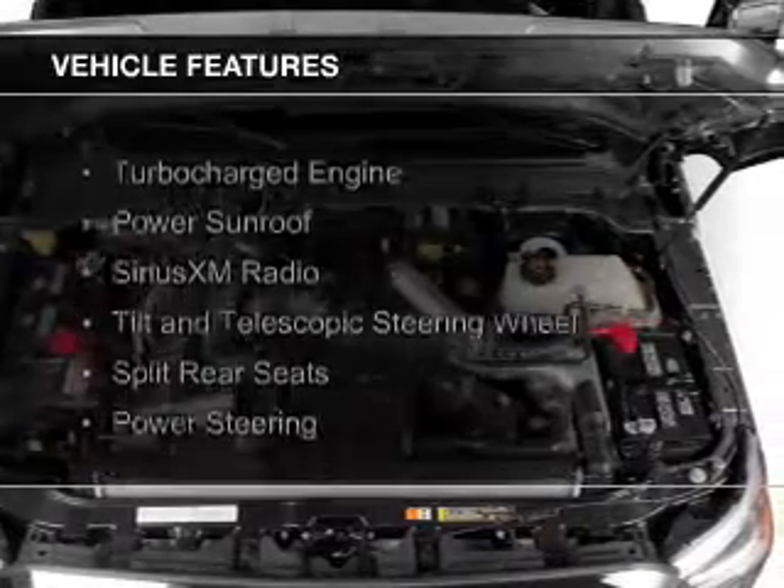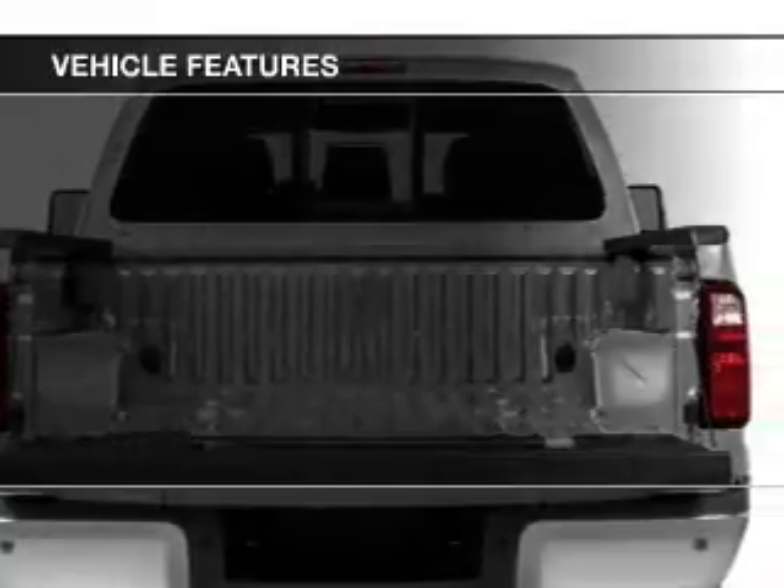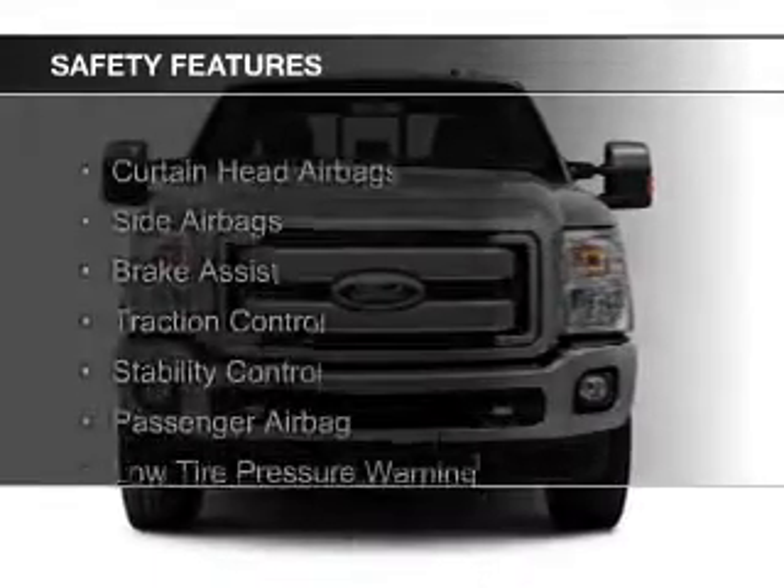The features include a turbocharger, a power sunroof, Sirius XM satellite radio, a tilt and telescopic steering wheel, split rear seats, and power steering.